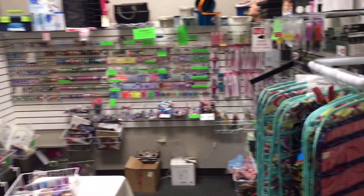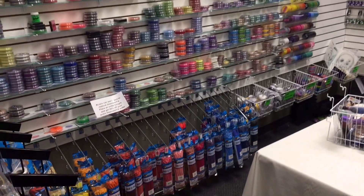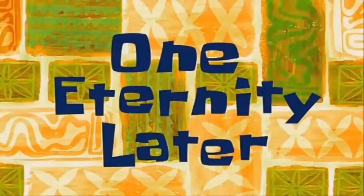Alright, here's a final pan of the room, and then I got down to what I came for — shopping. One eternity later... alright guys, I am leaving the store with my loot. I'm so excited. I didn't catch her name but I'll definitely be back. I can't wait for you guys to see this video — but it's not done yet, I'm going to show you what I bought, so stay tuned!